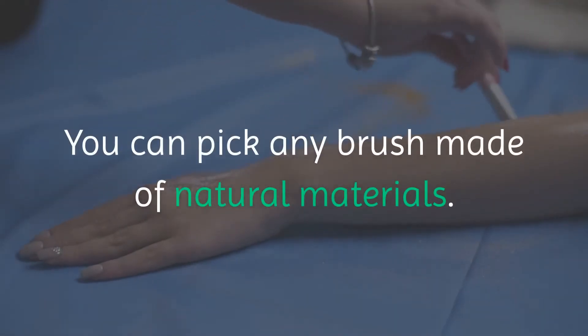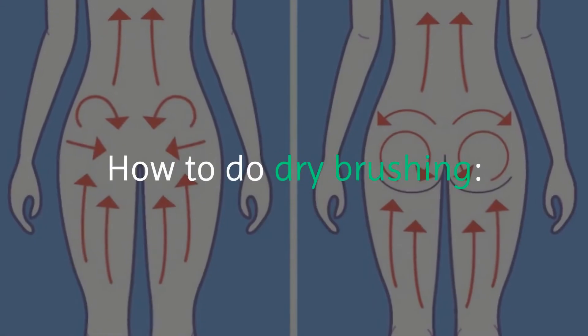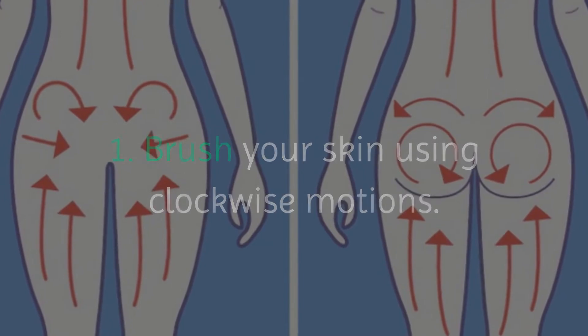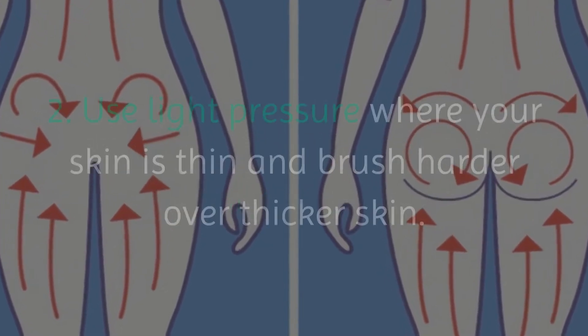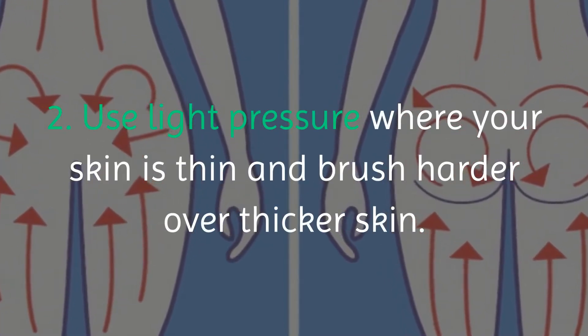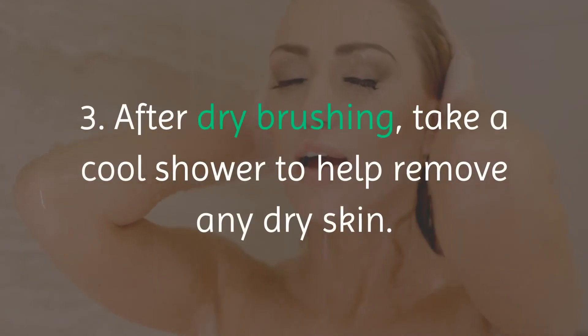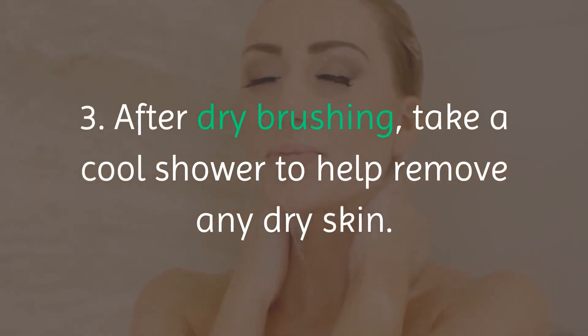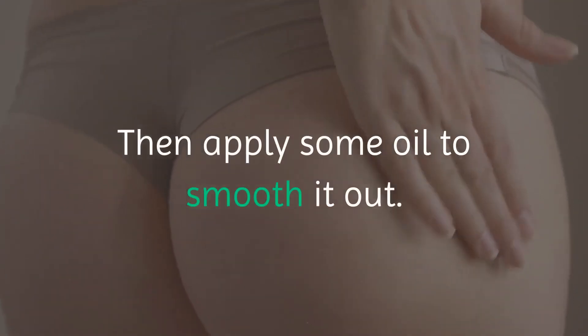How to do dry brushing: 1. Brush your skin using clockwise motions. 2. Use light pressure where your skin is thin and brush harder over thicker skin. 3. After dry brushing, take a cool shower to help remove any dry skin, then apply some oil to smooth it out.